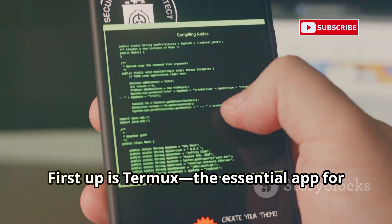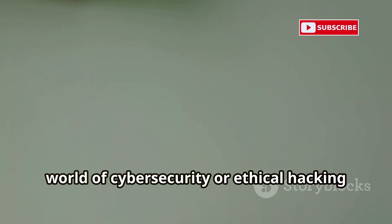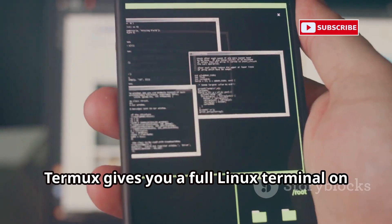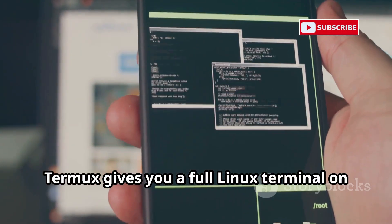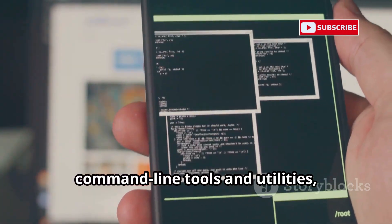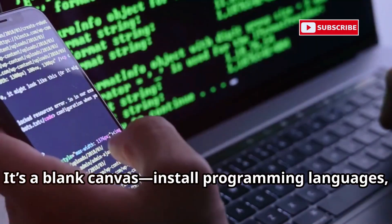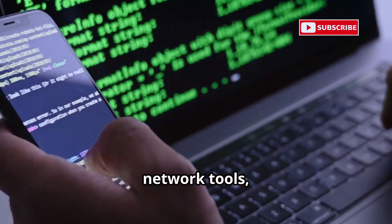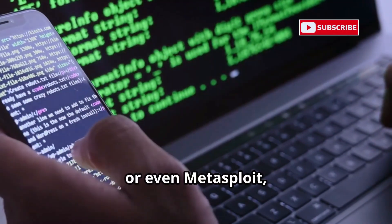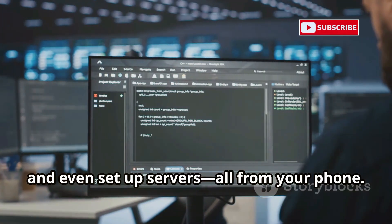First up is Termux, the essential app for any mobile hacker. If you're serious about exploring cybersecurity or ethical hacking on your Android device, Termux is where you begin. It gives you a full Linux terminal on your Android — no root required — so you can access powerful command-line tools just like on a desktop, all from your pocket. Install programming languages, network tools, and more using its package manager. Whether you want Python, Git, or even Metasploit, it's all just a command away. You can run scripts, automate tasks, and even set up servers.